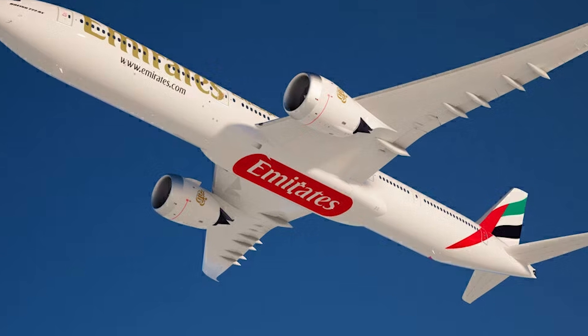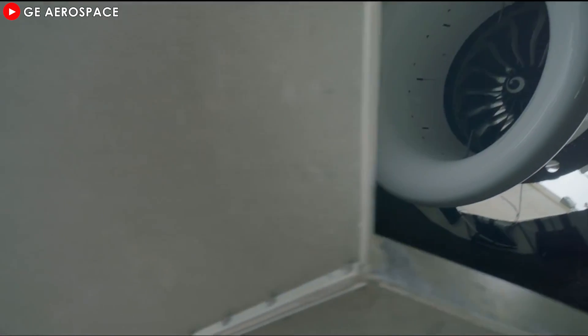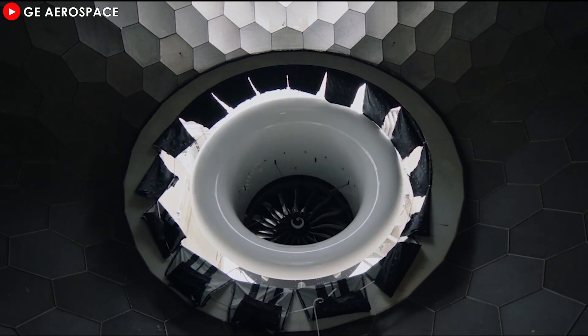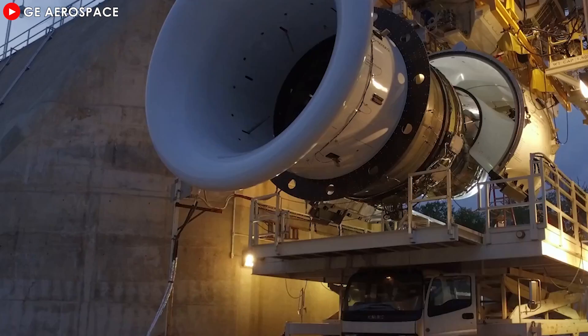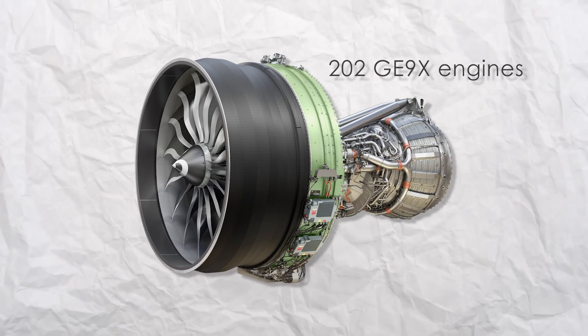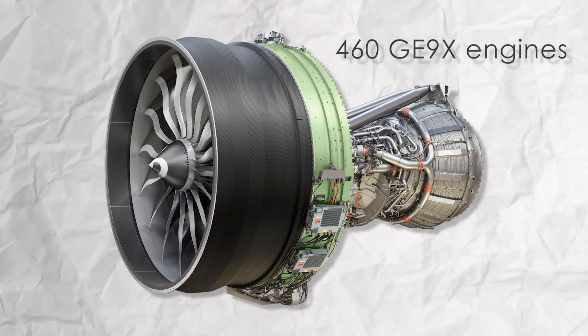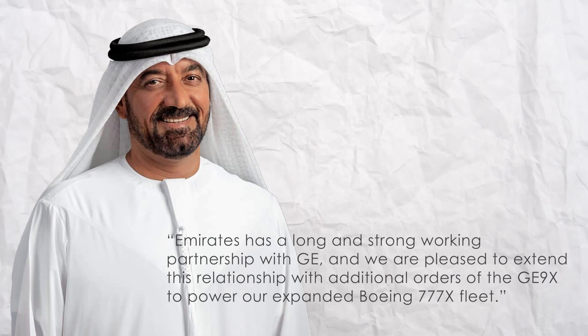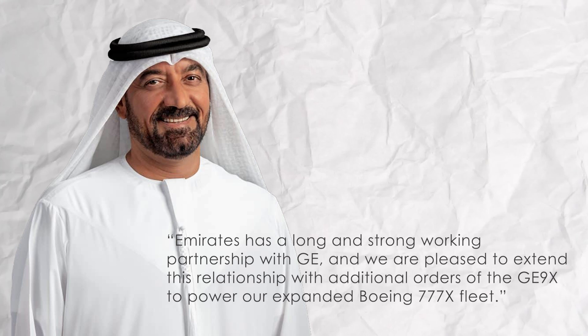One of the most notable early adopters of the GE9X engine was Emirates, the iconic Gulf carrier. As early as 2015, Emirates began preparing for this engine, signing a 12-year, $16 billion agreement with General Electric Aviation for the maintenance, repair, and overhaul of these engines. Seven years later, Emirates announced an order for 202 GE9X engines and spares, bringing its total order to an impressive 460 engines. Emirates' chairman and CEO remarked: 'Emirates has a long and strong working partnership with GE, and we are pleased to extend this relationship with additional orders of the GE9X to power our expanded Boeing 777X fleet.'